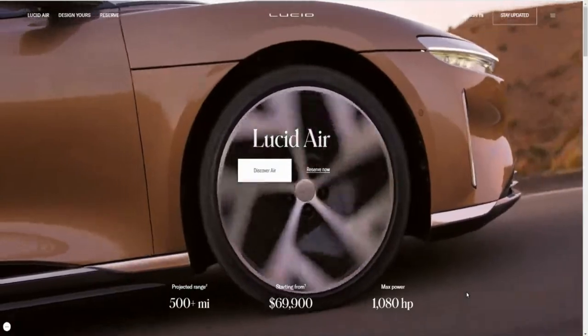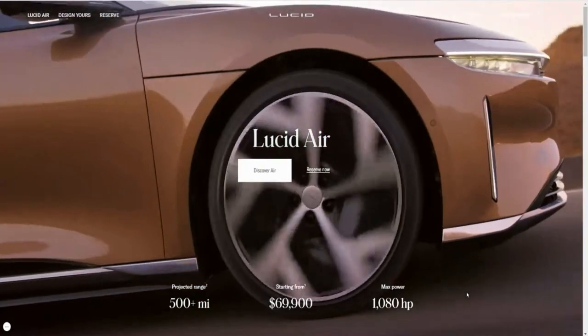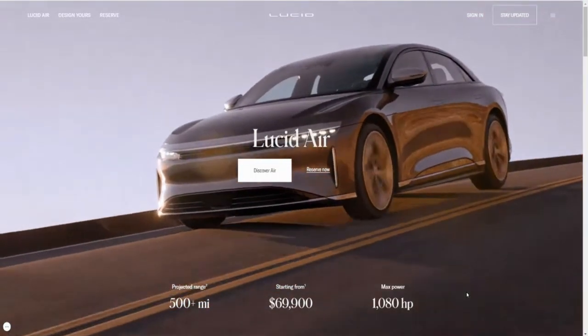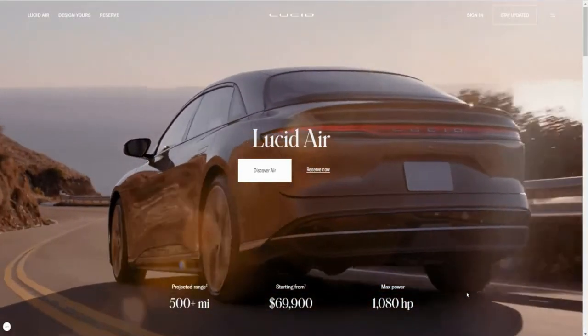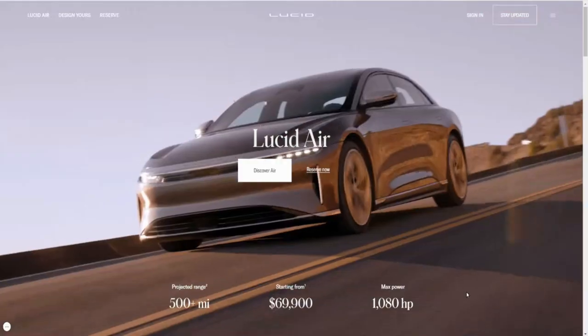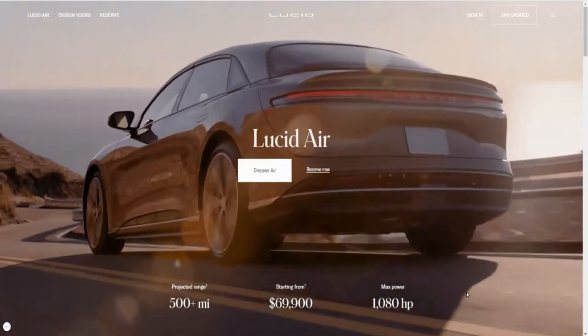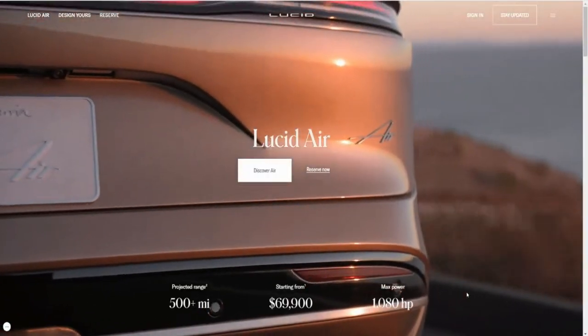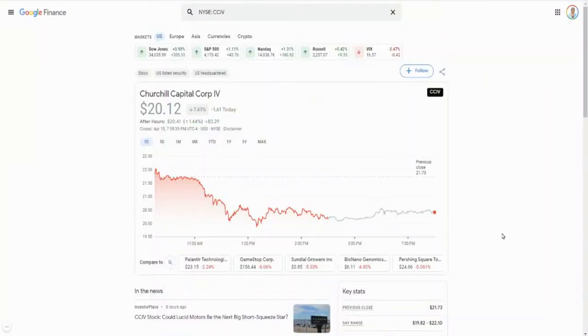The first one on my list is Lucid Motors, ticker symbol CCIV. They are in the process of merging with Churchill Capital, which is going to take them public. Lucid Motors has established themselves as a potential runner alongside Tesla. Lucid is coming into the space as a luxury EV brand and so far they're making a name for themselves — they're not taking any more orders for their Lucid Air, with deliveries starting soon in the US and Saudi Arabia. When I was doing this video, Lucid Motors was trading at twenty dollars.